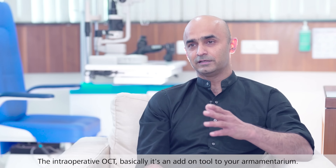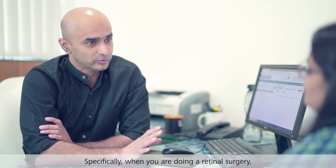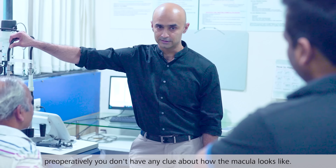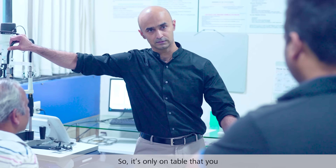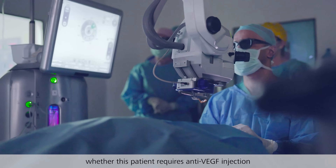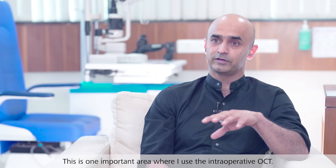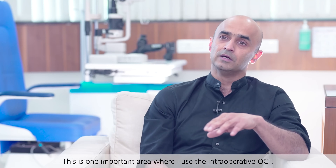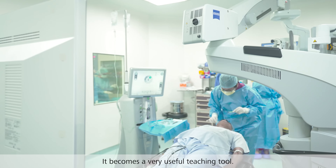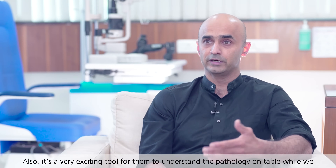Intraoperative OCT is basically an add-on tool to your armamentarium, specifically when you are doing a retinal surgery — that's when I use it the most. Specifically when patients have vitreous hemorrhage, preoperatively you don't have a clue about how the macula looks. It is only on the table that you are going to know the macular status and whether this patient requires an anti-VEGF injection add-on immediately or a peeling of the membrane. This is one important area where I use the intraoperative OCT. Also, we have a lot of postgraduates and fellows who work with me, and it is a very useful teaching tool for them to understand the pathology on the table while we are actually dealing with it.